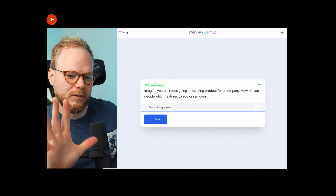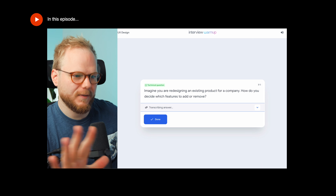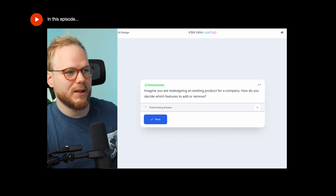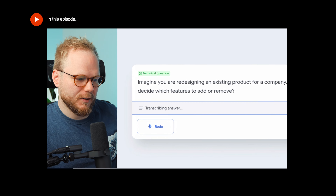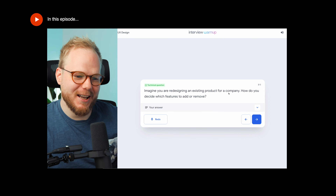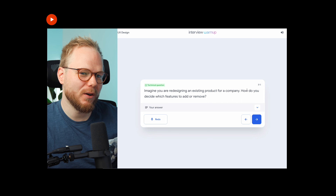Prioritization from the user angle, technology angle, the business angle — the typical design thinking, I guess — and what overlaps that with how I would originate my decisions, or how I would influence the team to make the decisions. The tool would actually time you, which is fair feedback, right? Like you don't want to waffle for too long.